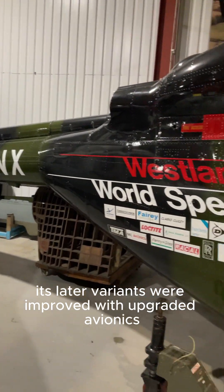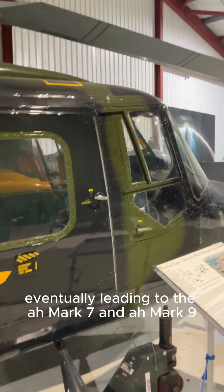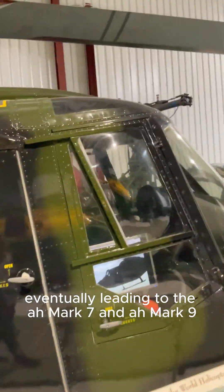Its later variants were improved with upgraded avionics, weapons, and more powerful engines, eventually leading to the AH Mark 7 and AH Mark 9.